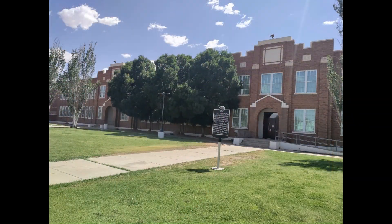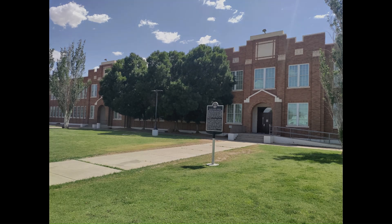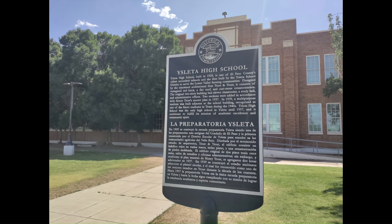La Preparatoria Yesleta. En 1929 se construyó la Escuela Preparatoria Isleta, siendo una de las preparatorias más antiguas del Condado de El Paso y la primera construida por el Distrito Escolar de Isleta para atender a las comunidades agrícolas de Valle Bajo. Diseñada por el reconocido Estudio de Arquitectos Trost y Trás, el edificio consiste en ladrillos rojos en varios tonos, techo plano y una ornamentación de piedra moldeada. El edificio original de dos pisos tenía 11 aulas, salón de estudios y oficinas administrativas.